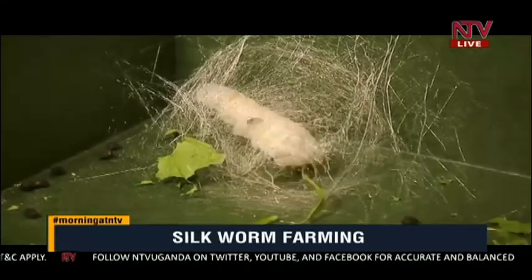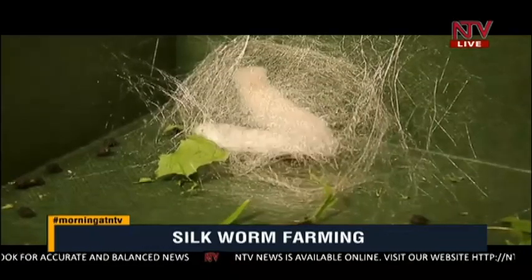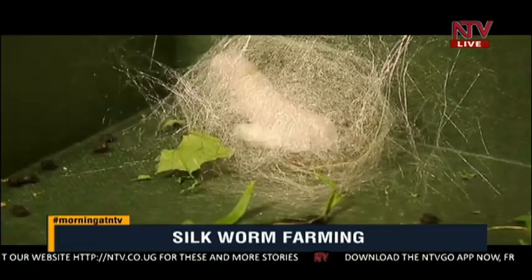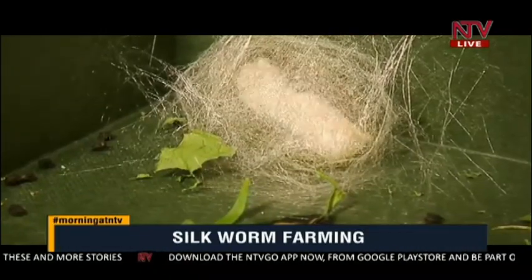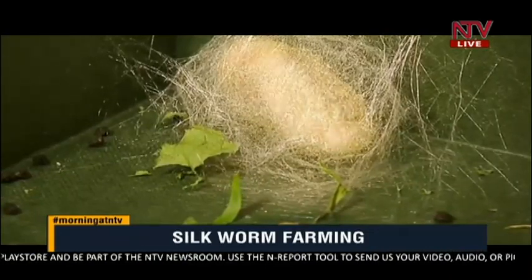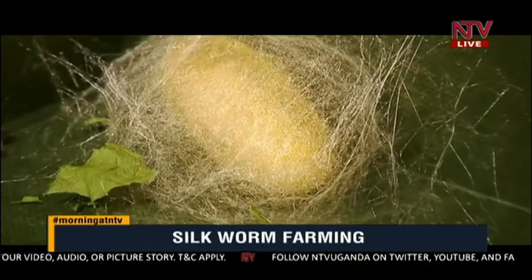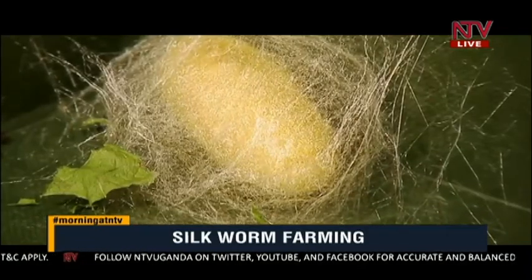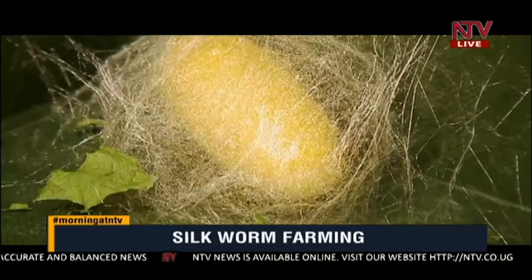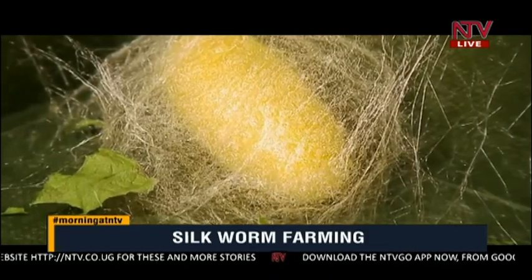How many families have you confidently impacted financially? Silk has been here in large scale since the 1990s, and the factory was put there in 2003. There were some hiccups because at that time we were exporting the cocoons, not the thread, and when world market prices fell, it stopped — people had cocoons rotting and had to abandon. But now the government, through the Ministry of Science and Technology and Innovation together with the Ministry of Agriculture, Animal Industry and Fisheries, is doing all it takes to ensure farmers grow this high-cash-value crop and earn a lot of income.